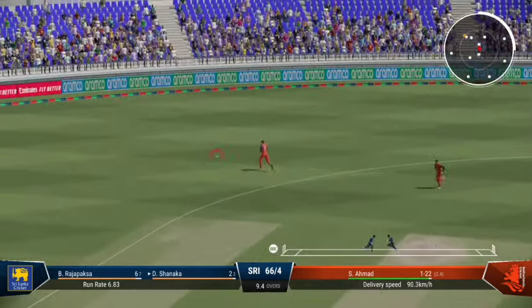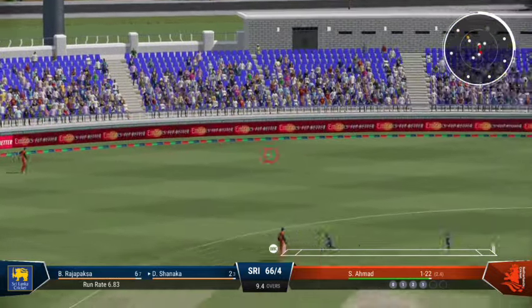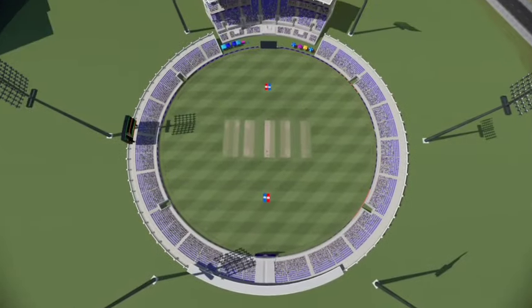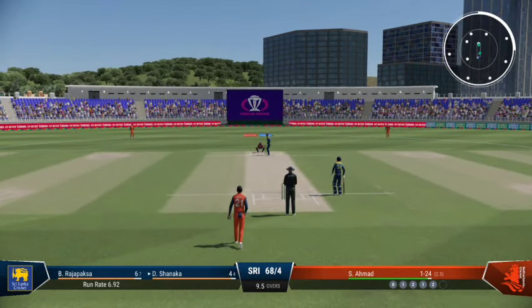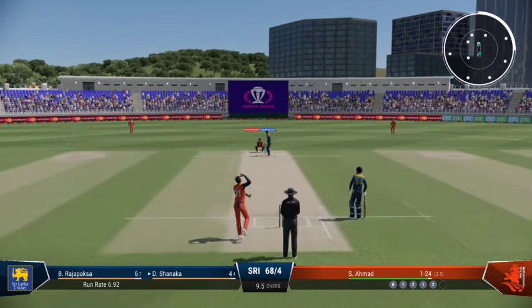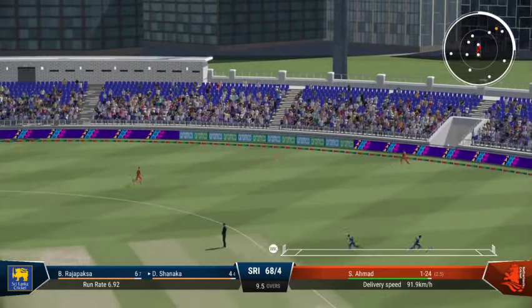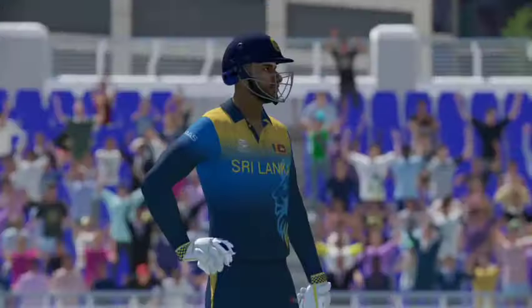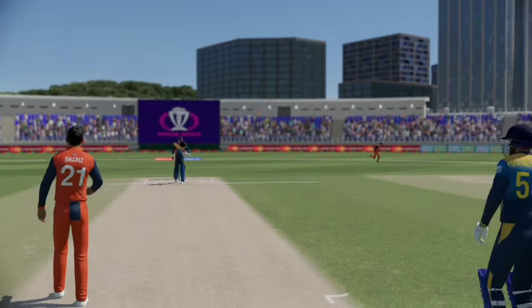Yep, massive edge. Good return back from the deep. A wonderful delivery to get the edge — got to keep hammering away at that spot time and again. Great shot through the gap — nicely played and it was four runs all the way, giving them absolutely nothing here at the moment. Another over gone and not much from it.